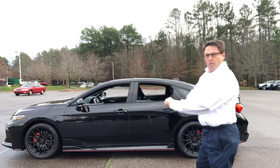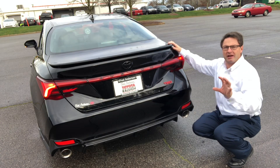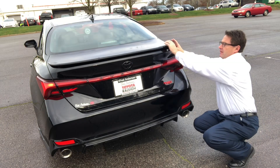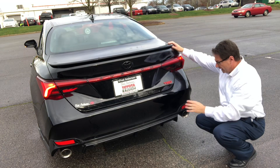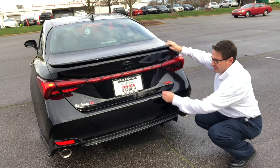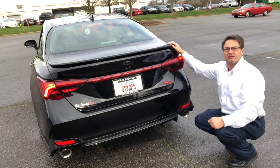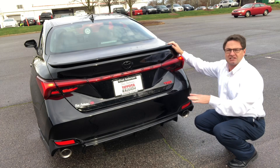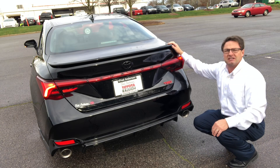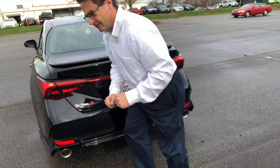At the rear you'll see the red TRD logo, the black Avalon logo with gloss black Toyota symbol, a higher wing spoiler, and cat-back exhaust for a more muscular high-performance sound. There's also a backup camera and LED tail lights, which shine brighter than traditional bulbs, come on faster to give drivers behind you more notice, and last longer.